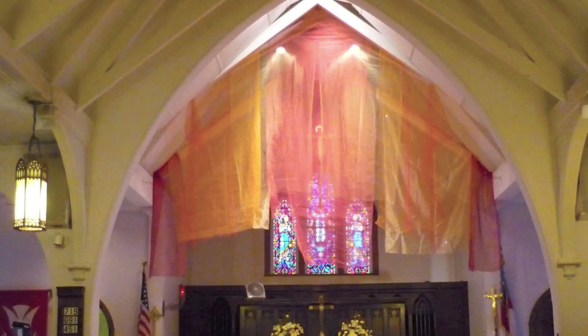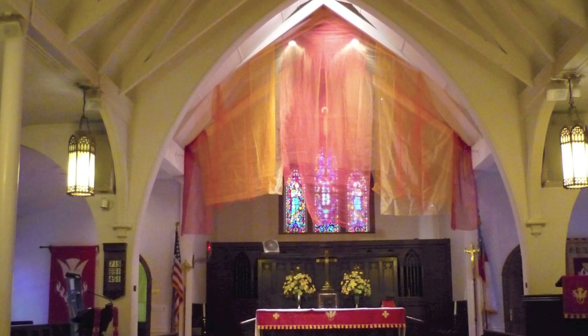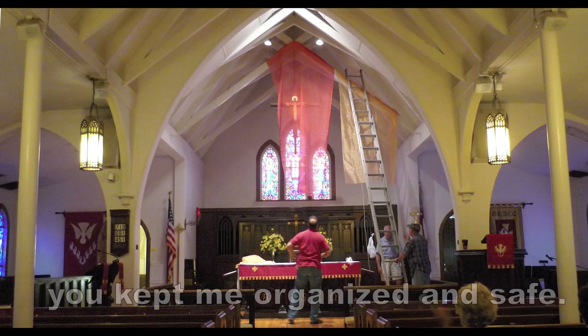This is a fabric installation that I prepared for Grace Episcopal Church in Ocala, Florida for the season and specific day of Pentecost for 2012. In this you can see each of the panels being applied to the rafters, right over the altar area.